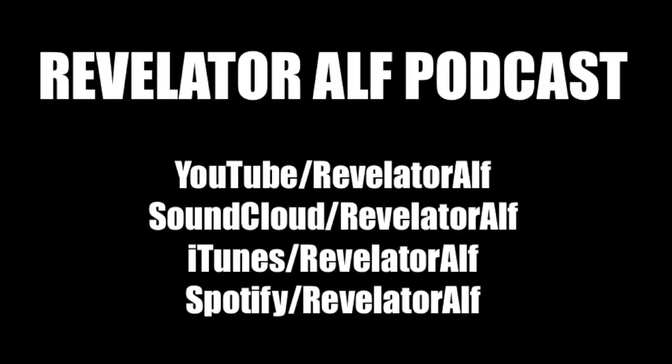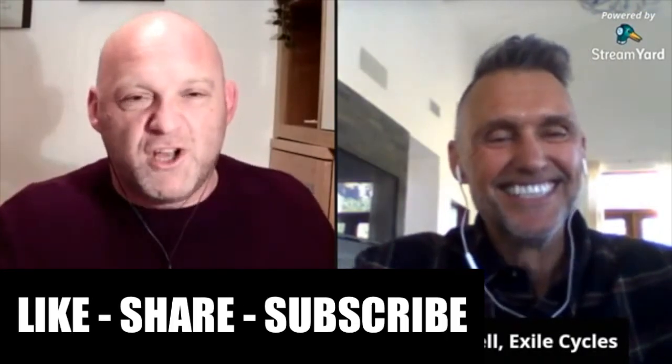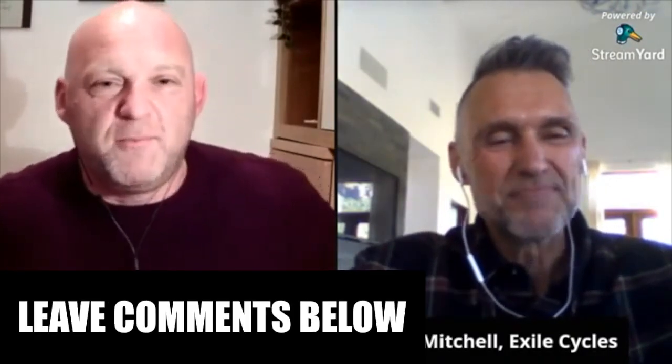Revelator Alpha! I'm good, man. I haven't had an intro like that in a decade. Well, I tell you what, it's amazing to have you on the show. Thank you so much for being here.